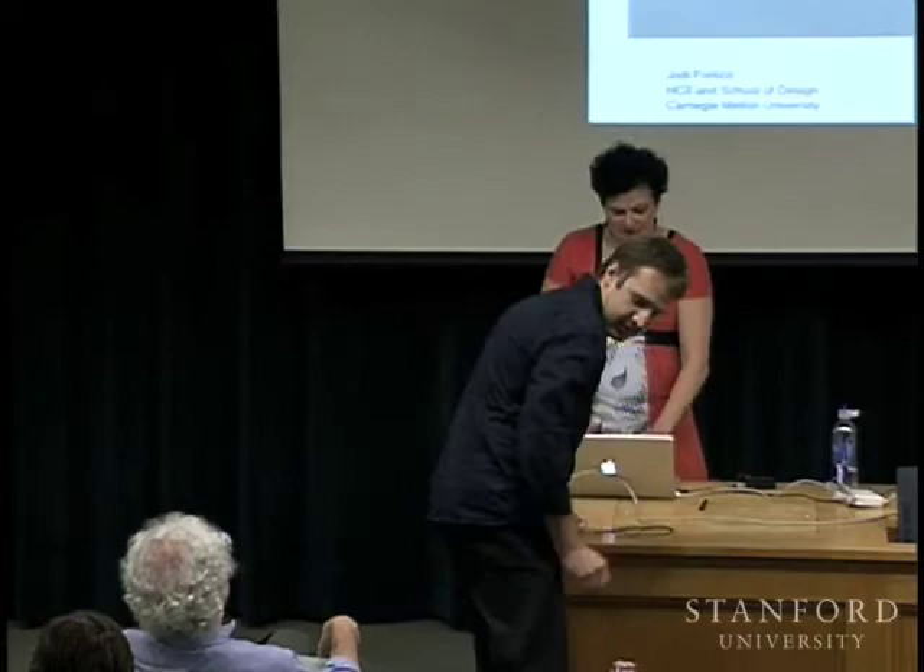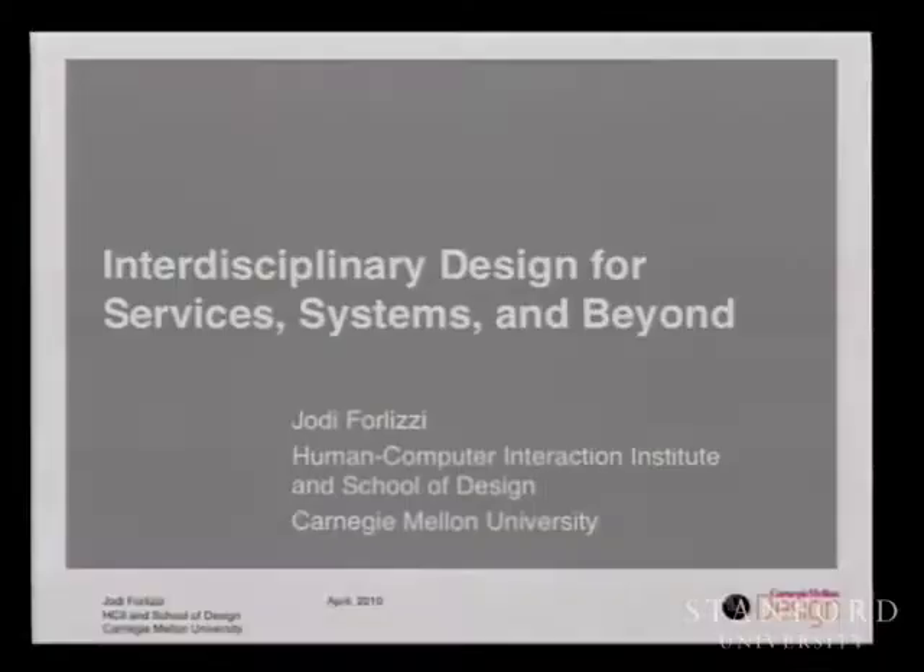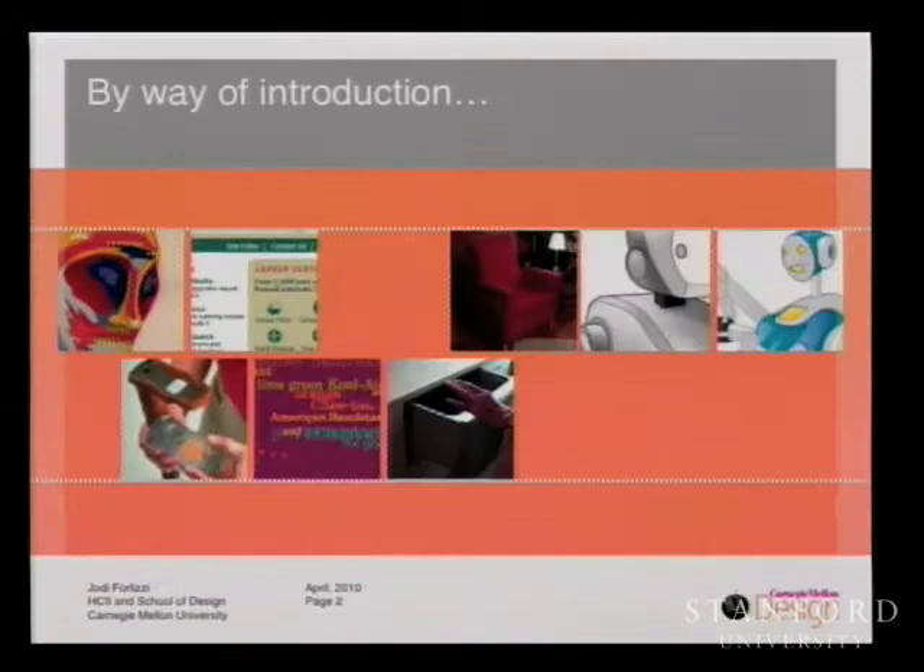Today I'd like to welcome Jody Ferlisi, who is a professor of HCI and design at Carnegie Mellon University. Welcome. Thank you. So thank you everybody. It's great to be visiting Stanford, and today I'm going to share some of my thinking from integrating design research with HCI and other disciplines, and collaborating in interdisciplinary design for services, systems, and beyond.